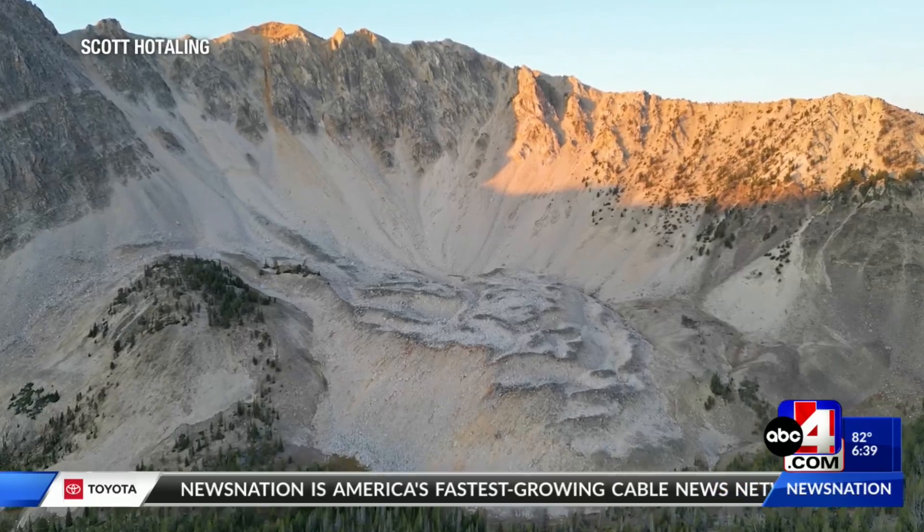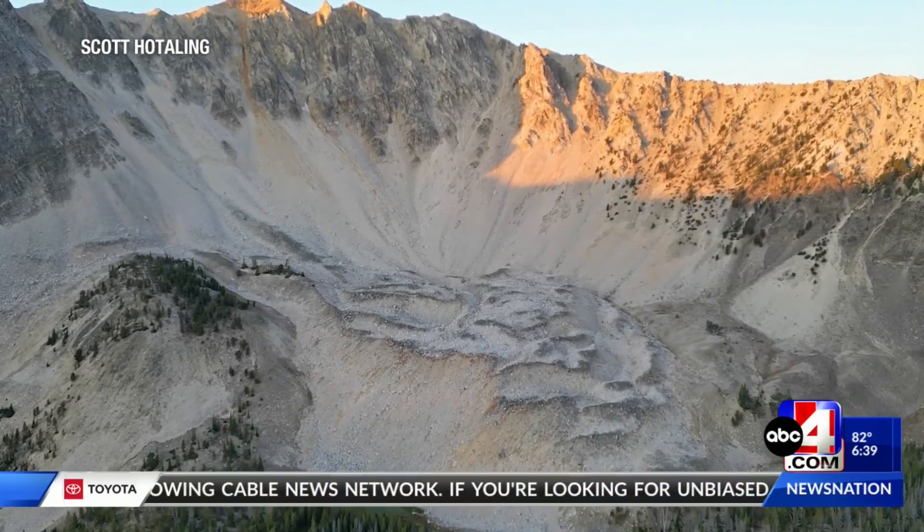Little is known about these glaciers, so the Utah Geological Survey is working with scientists like Scott Hotaling to study them. We live in a really dry state, and so any amount of water is really important to our well-being.